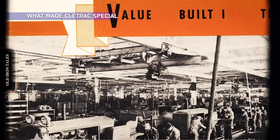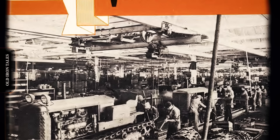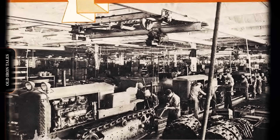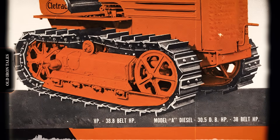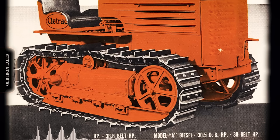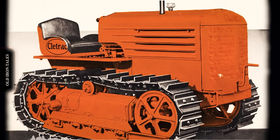What truly set Cleetrack machines apart was their reliability, particularly in the final drives. Most track tractors of that era suffered from impact shocks that traveled through the undercarriage and into the drivetrain, causing premature wear. Cleetrack's engineers solved this through an ingenious dead-shaft mounting system. The track frames connected to the chassis through this dead shaft rather than directly to the final drives, so all the jolts from rough terrain were absorbed before reaching critical drivetrain components. The design also provided higher ground clearance, making Cleetrack crawlers especially popular with logging and forestry contractors. Other manufacturers took decades to replicate this approach.